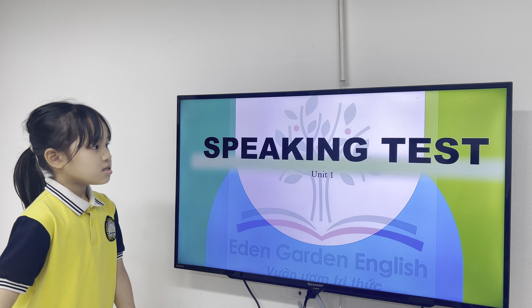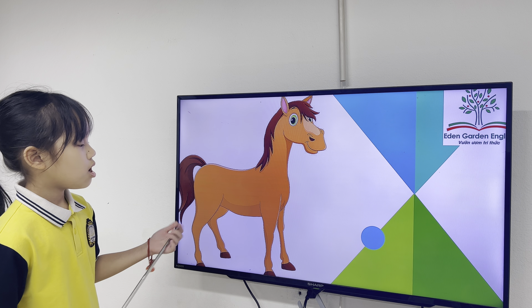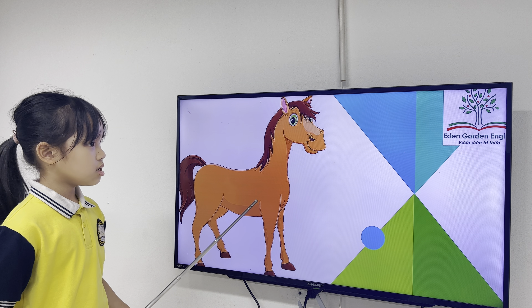Now let's have your test. Let's start from the farm animals. What animal is it? It's a pig.